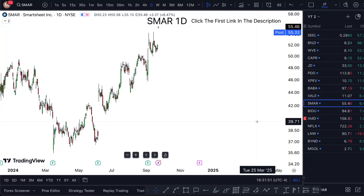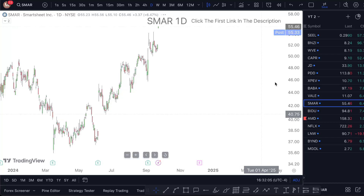SMAR stock analysis and SMAR stock prediction — is it a buy right now? Watch this one-minute video till the end to find out. Smartsheet stock is sitting at $55.33, with good six percent gains. Where is this thing going next? Let me show you what I'm looking at with SMAR.